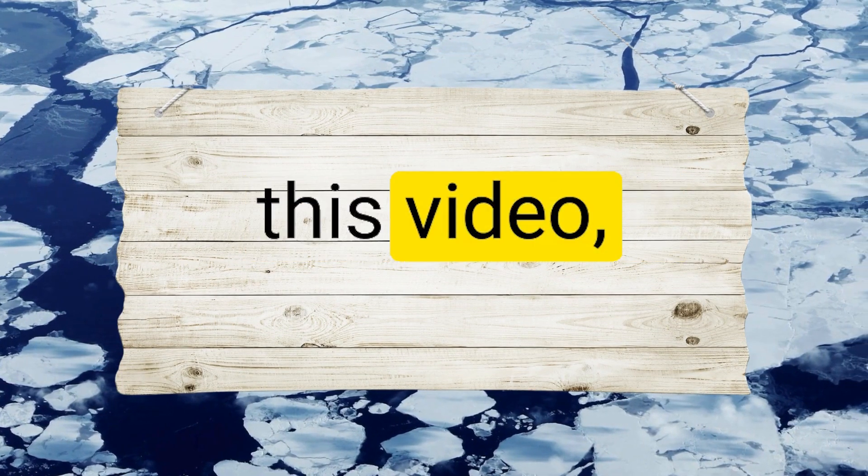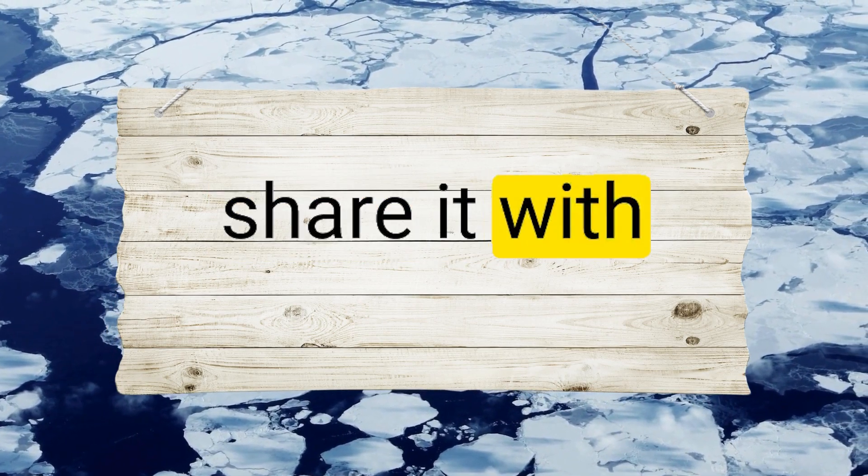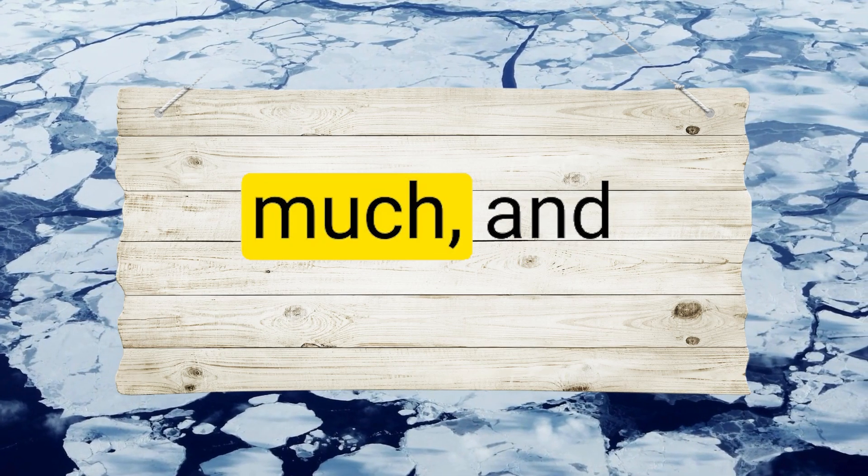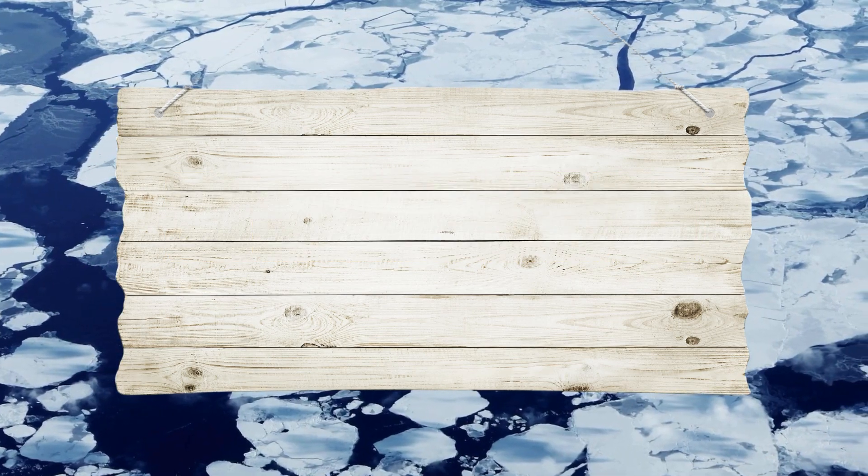If you enjoyed this video, please like, share it with friends, and subscribe so we can make more. Thanks so much, and happy learning everyone!